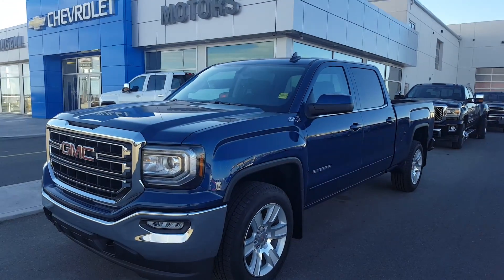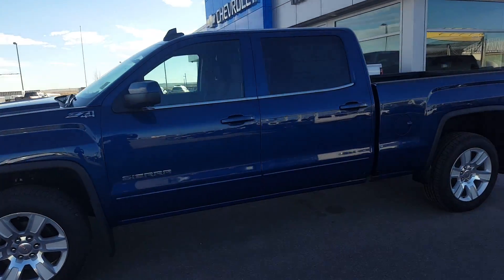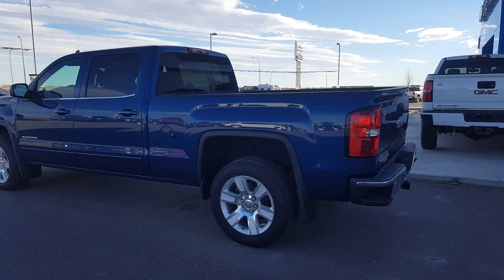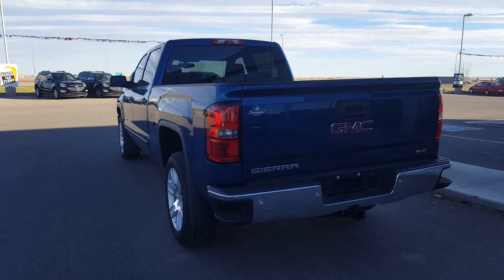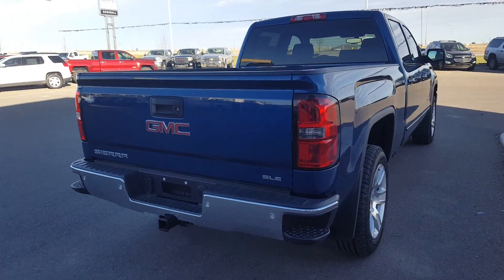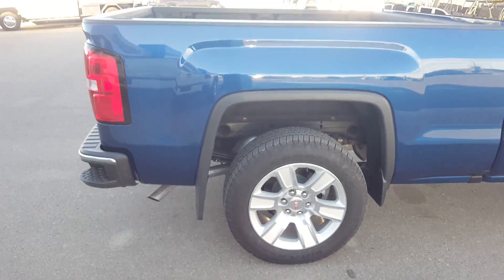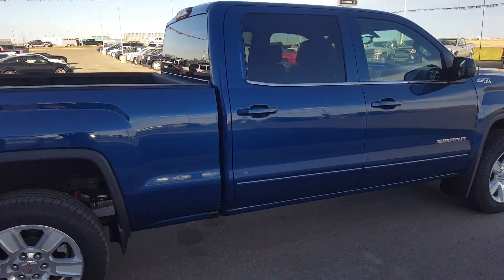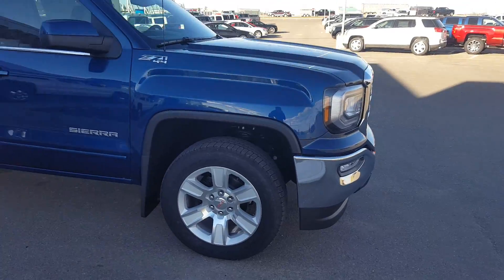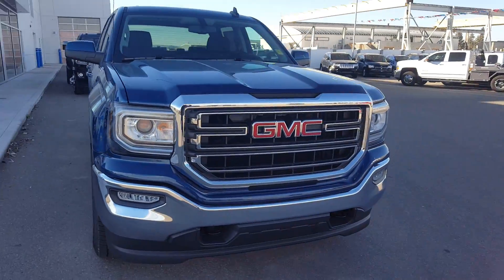It's a great afternoon at Scoogle Motors in Fort McLeod. Stock number 169100 — this is a 2016 GMC Sierra 1500, SLE trim line, four-wheel drive crew cab truck. It's stone blue in color, has 20-inch wheels, body color door handles, body color mirrors. It is a Z71 4x4, powered by a 5.3-liter eight-cylinder engine and a six-speed automatic transmission.